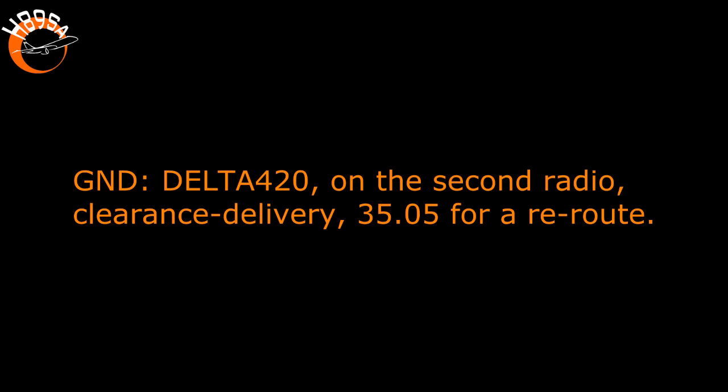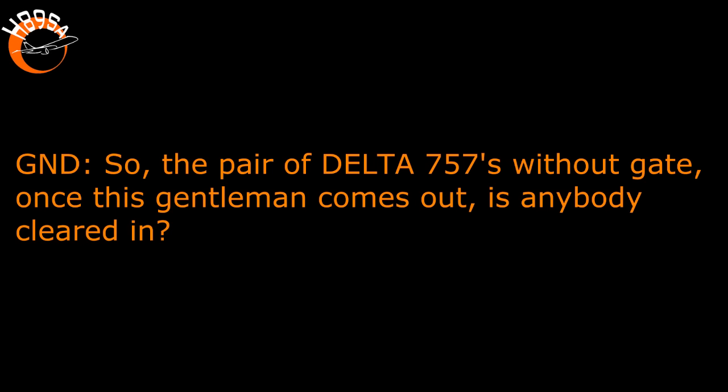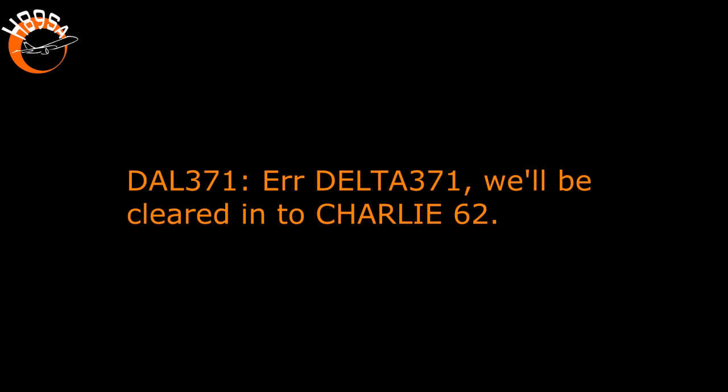Delta 420, on a second radio, clearance delivery, 3505 for a reroute. For the pair of Delta 757s without gates, once this gentleman comes out, is anybody cleared in? Delta 371 will be cleared into Charlie 62. Delta 371, once the coast is cleared, taxi to the ramp. Ramp, thank you, Delta 371.